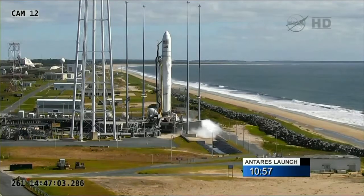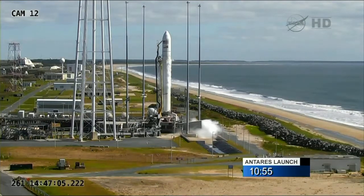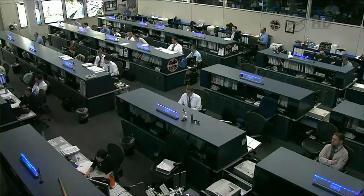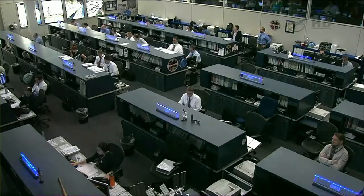Kyle, we just heard the launch team give GO for launch. All elements have reported GO for our Cygnus mission control team as they take the Cygnus vehicle.